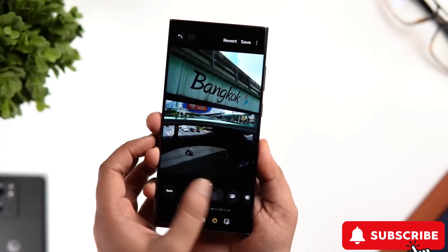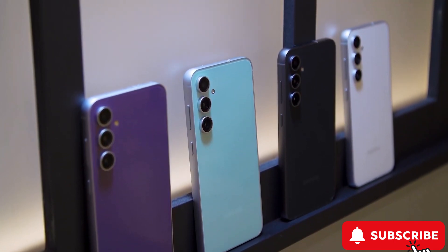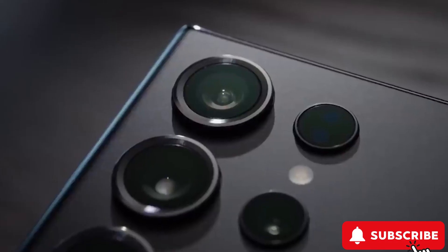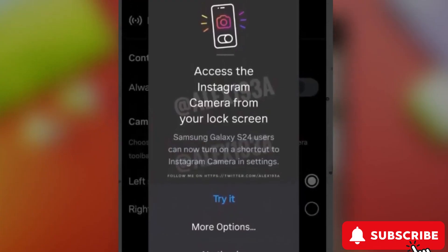The front of the phone might stick with the trusty 12-megapixel selfie camera from the S23 series. Plus, there's buzz about a cool collaboration with Meta to improve your social media posts, and you might even get to post directly to Instagram and Snapchat from your lock screen.